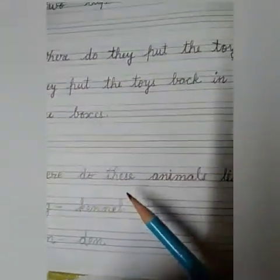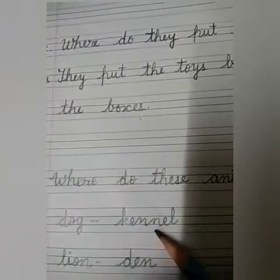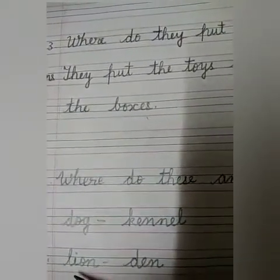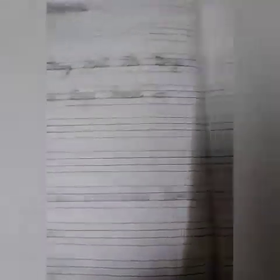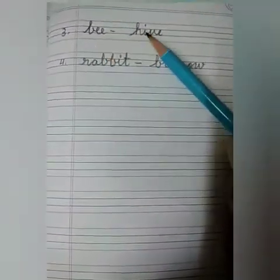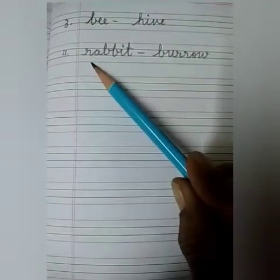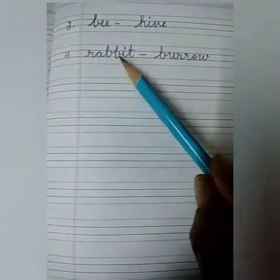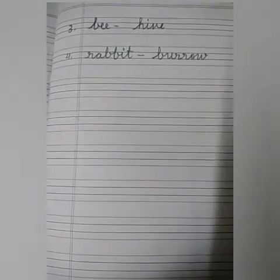Next is where do these animals live? Dog lives in a kennel — K-E-N-N-E-L. Lion lives in a den — D-E-N. Bee lives in a hive — H-I-V-E. Rabbit lives in a burrow — B-U-R-R-O-W. I hope you all have understood how to learn and write all these notes.